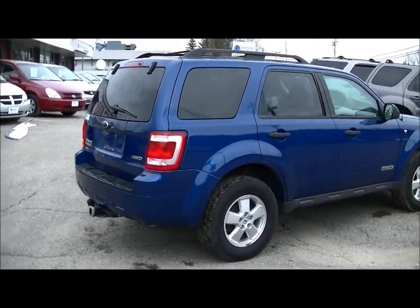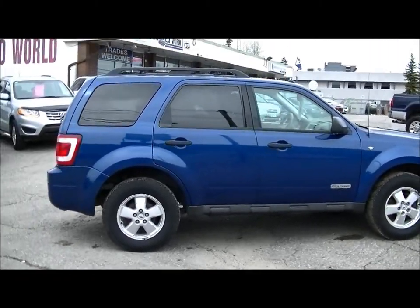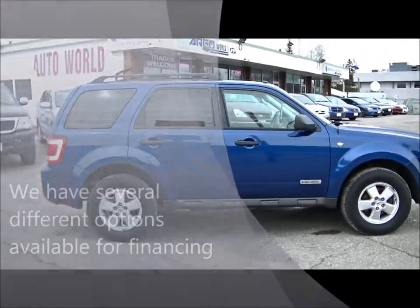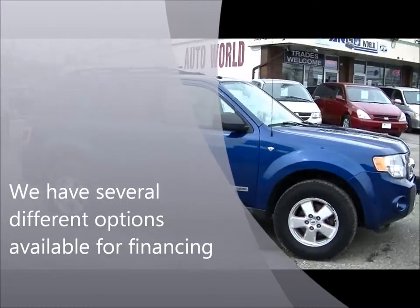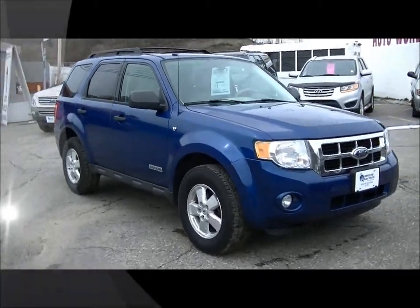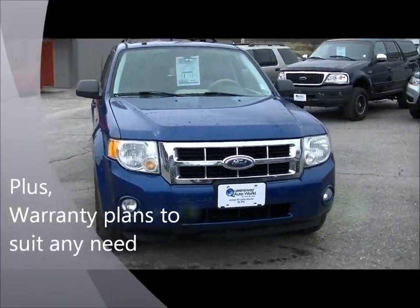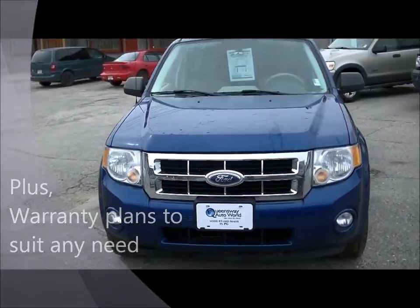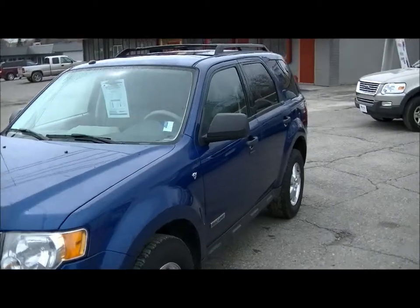Tinting in the back windows to keep some of the sun out. Let's take a look inside.